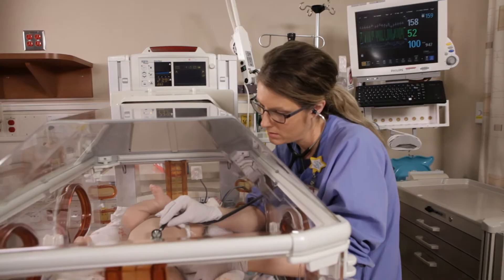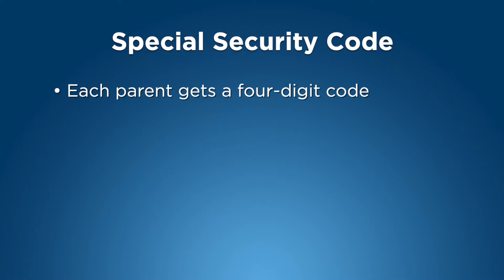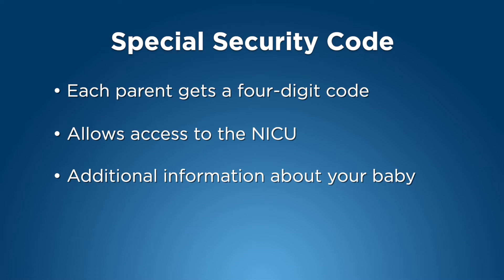Our NICU features a state-of-the-art infant alarm system that ensures extra protection and monitoring. Once a baby is admitted to the NICU, each parent receives a four-digit code that permits you to enter and exit the NICU, as well as receive information about your baby over the phone. For security purposes, we ask that you please not share this code with anyone.